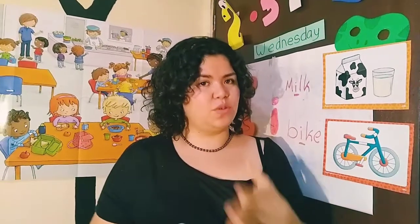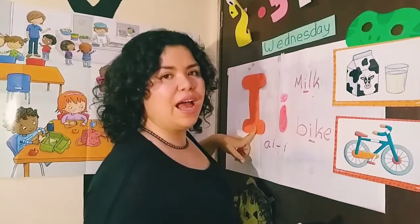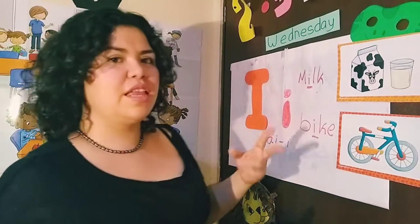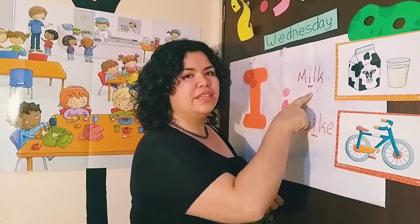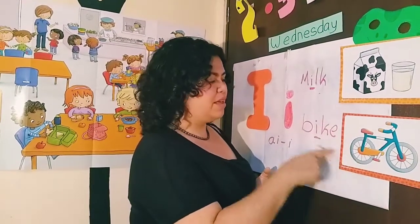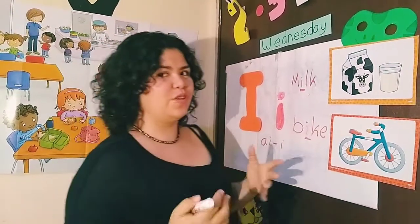Como hemos estado viendo, las vocales suenan de diferente manera. No es lo mismo en español que en inglés. Por ejemplo, esta es la I. Su nombre es I. La I tiene dos sonidos: aquí tenemos milk, que suena como I. Pero también tenemos bike, que suena como I. Esos son los dos sonidos de la I.